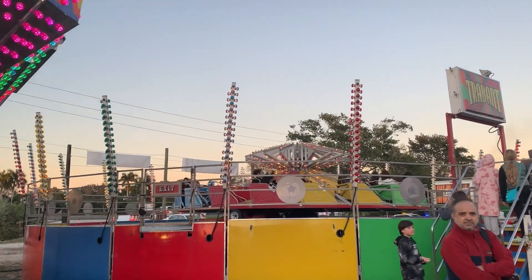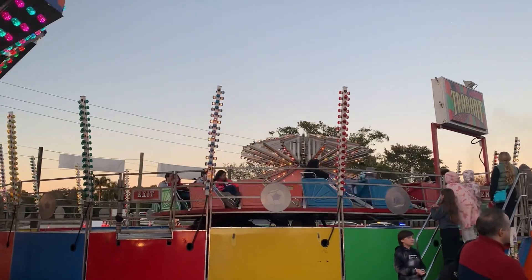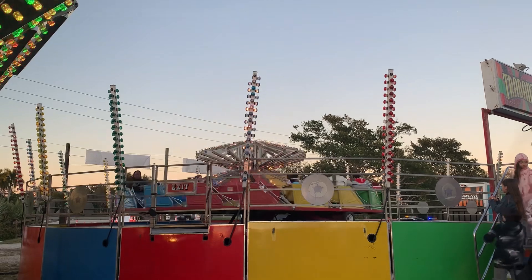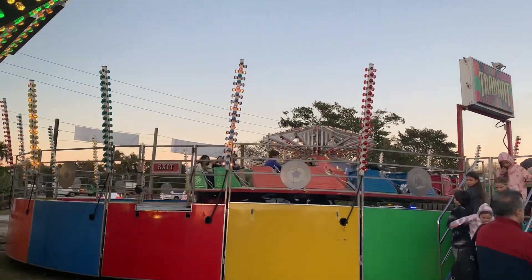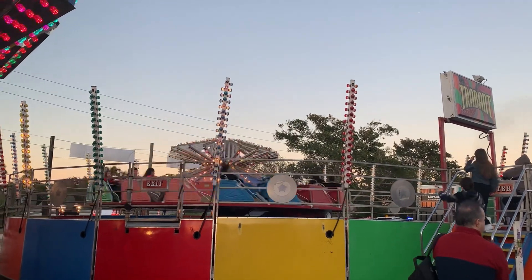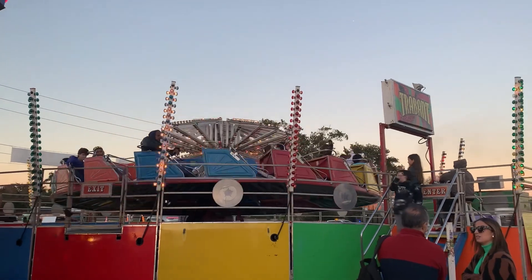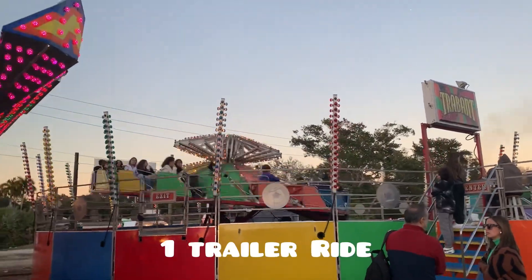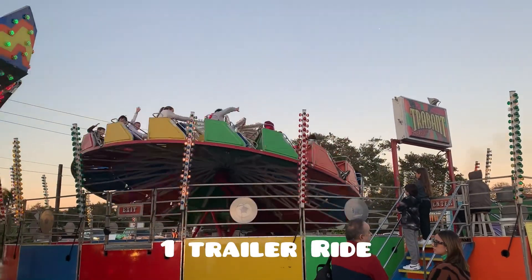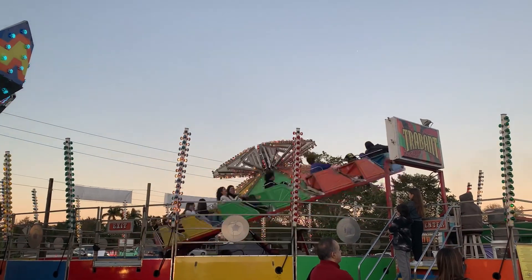Here we see the Driveair ride is starting up now. Everybody's been loaded and here we see it — everyone's riding and spinning. It's spinning around.